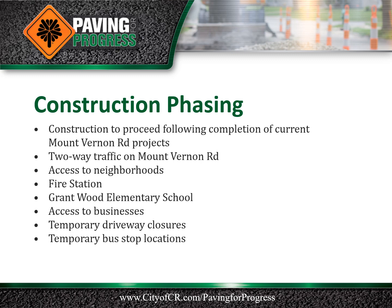This project is planned to proceed following completion of other Mount Vernon Road projects currently under construction. The project will be constructed in phases to maintain traffic along Mount Vernon Road. At least one lane in each direction will be open to traffic at all times. Neighborhoods adjacent to the project limits will have access at all times.